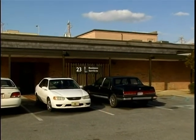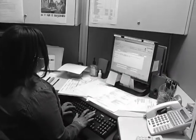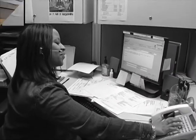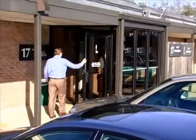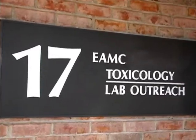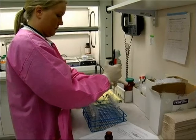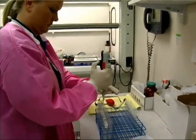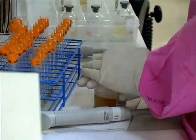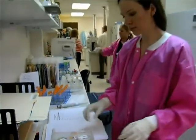We have several facilities in the medical arts complex. They include our business office operation — all of our patient account representatives, schedulers, and billers are housed in the medical arts complex. We also have our toxicology and lab outreach. Toxicology does forensic testing mainly for pain clinics in Mississippi, Alabama, and Georgia. Lab outreach is a service mainly to our own medical staff where we get lab specimens, run them in our lab, and report the results back to physicians.